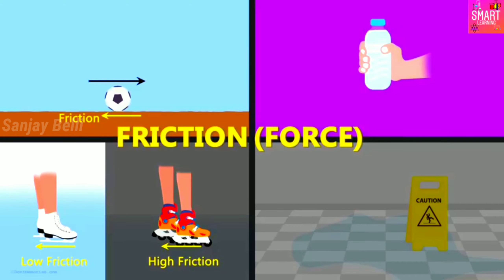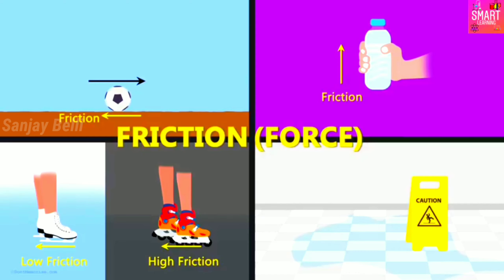The bottle does not slip down because the surface of your hand offers friction in the upward direction. And in the case of the floor in the mall, the soapy water reduces the friction offered by the floor.